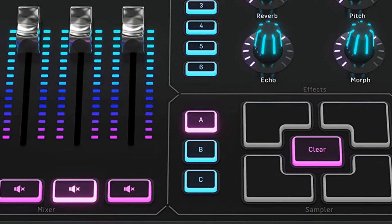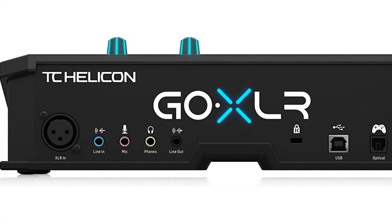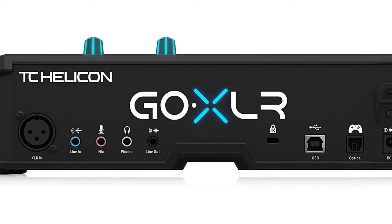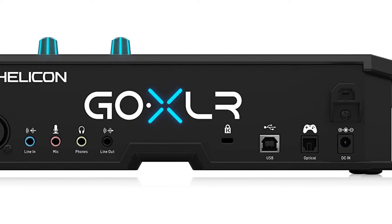We faced no issues when conversing or listening to music while streaming our tests. We could easily modify the volume and effects during our gaming sessions, and even experimented with microphone sound effects and had a great time. It made things much more uncomplicated for us as an easy-to-use audio mixing device.